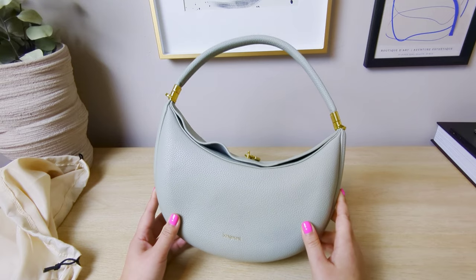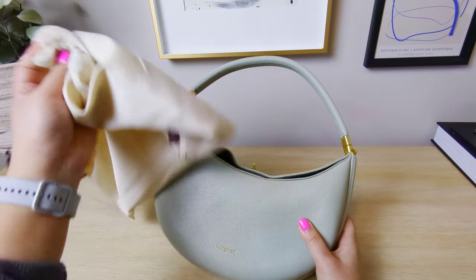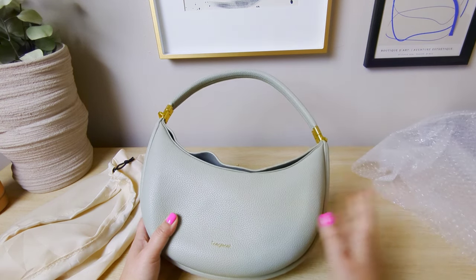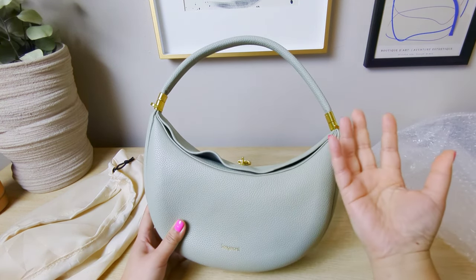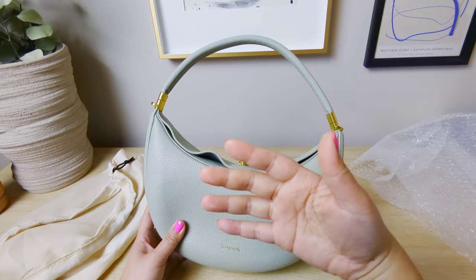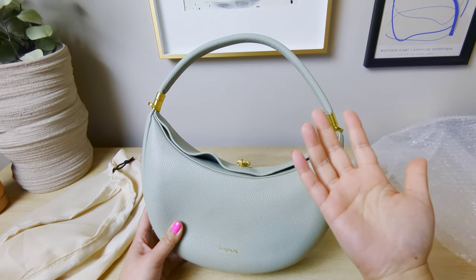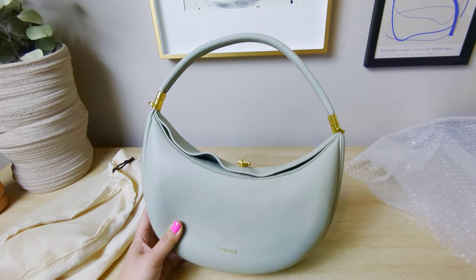It took about two weeks to arrive. It came in a dust bag, which is fine, and it was also wrapped in bubble wrap inside just a regular postage bag — no box or anything.